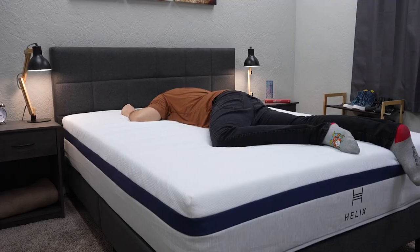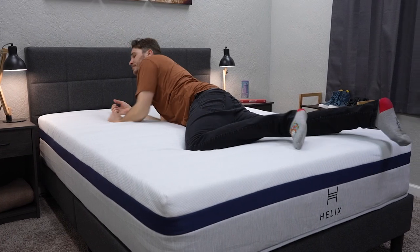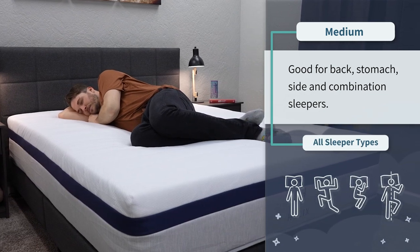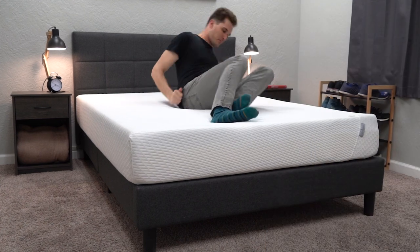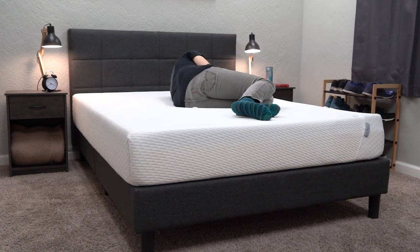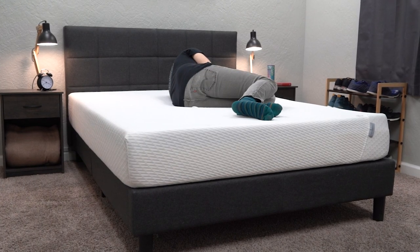Both of these beds are going to be safe picks for the average sleeper. If you don't have any crazy sleeping requirements, like wanting a latex bed or a strict memory foam bed, you can probably go with either one. Both beds will be right around a medium on our firmness scale, so they'll work for all sleeper types — back, stomach, side, and combination. Since a medium firmness is right in the middle, it pretty much can work for anybody. But if you are looking for a softer or firmer bed, both these brands have options for you.